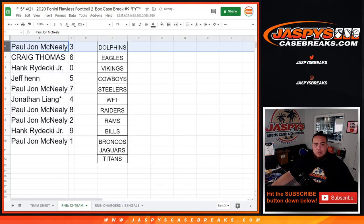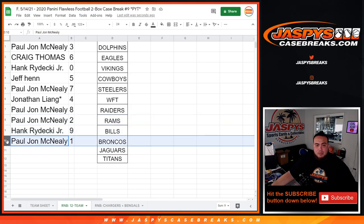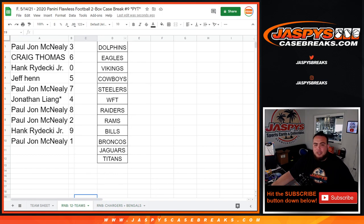So PJ, you have three. Craig with six. Hank, you have zero and any redemptions. Jeff with five, Paul with seven, Jonathan with four, PJ with eight, Hank with one, and PJ with one — any one-of-ones would be yours right there. That was the randomizer for the 12-team R&B. Coming up next is the Chargers-Bengals R&B, and then we can do the break. Appreciate it, guys!